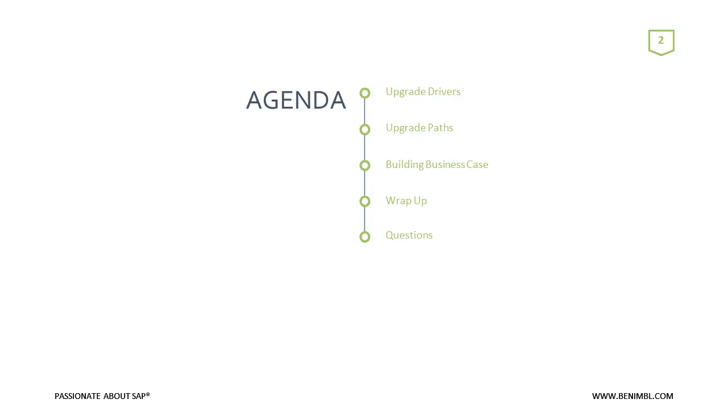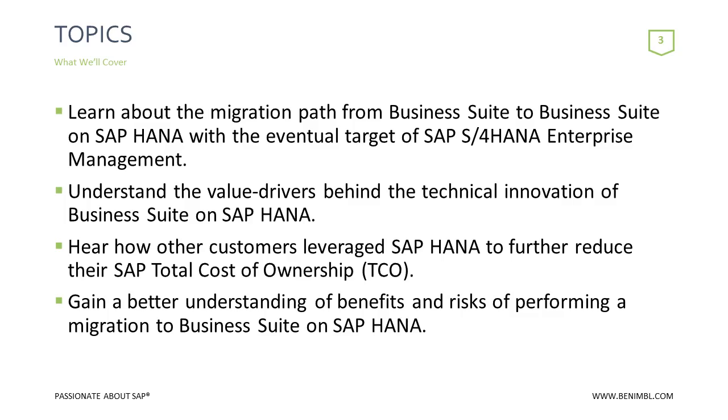I'll also talk about building the business case for S4 HANA. There is no written book on this — the business case is not the same for every company. Everybody is different. Every journey is different and every business case will be different as well. And then I'll wrap it up with some thoughts and questions.